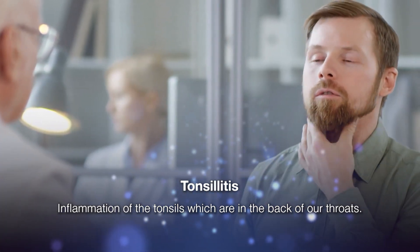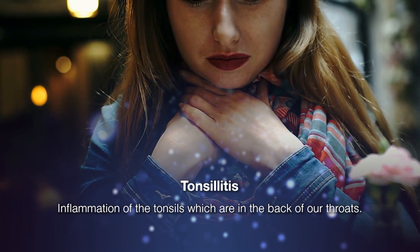And who does it usually affect? Well, it could affect anybody, really, from children to adults.